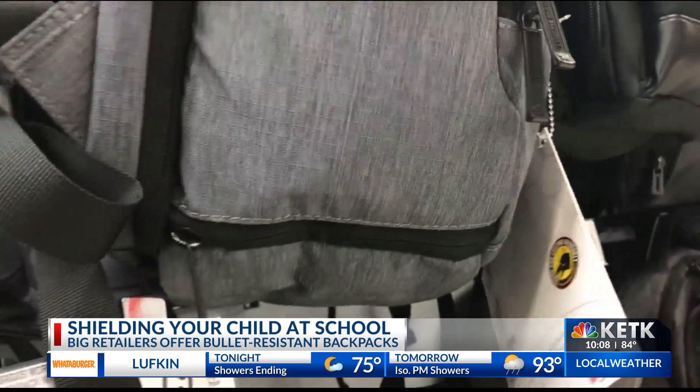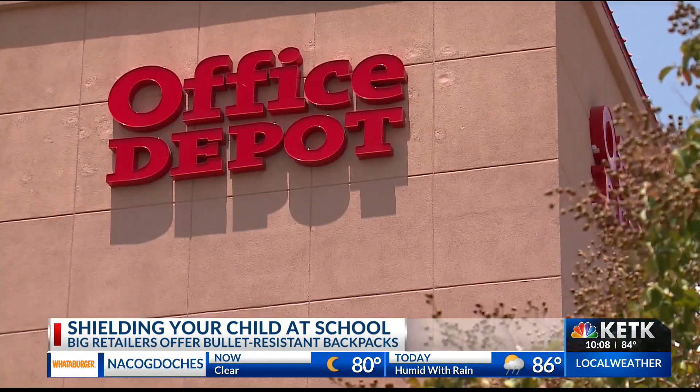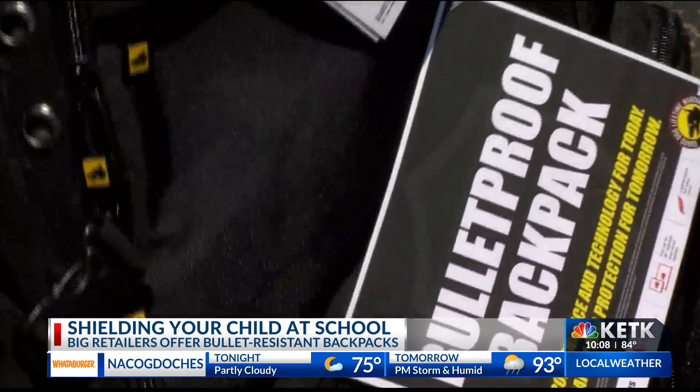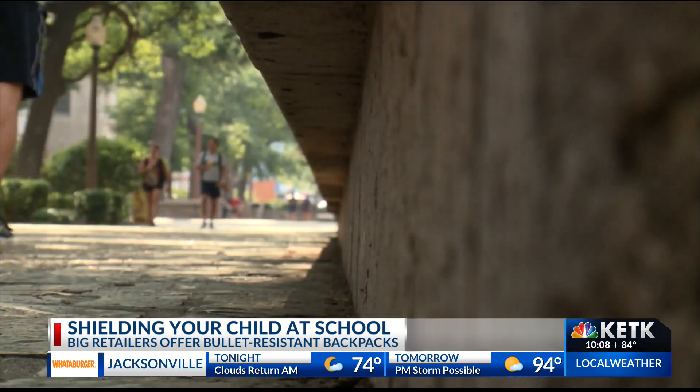On store shelves, parents are finding bullet-resistant backpacks at retail giants like Office Max and Office Depot. Others, like Walmart and Bed Bath and Beyond, offer the backpacks online. One parent said: 'It's your child's life — our daughter goes to UT and there are enough crazy things that happen on that campus, I'd be willing to get her one.'